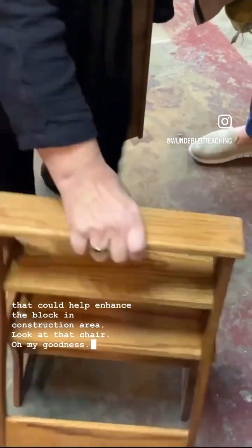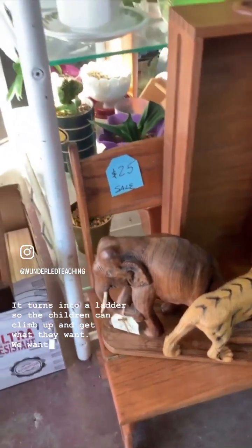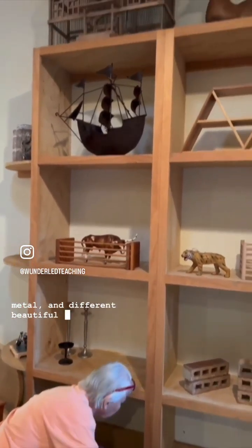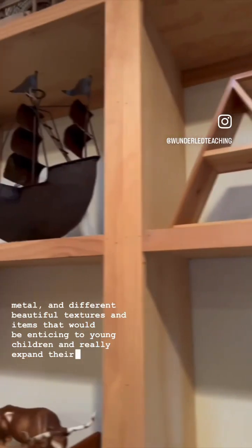Look at that chair — oh my goodness! It turns into a ladder so the children can climb up and get what they want. We wanted to make sure there was a good mixture of wood, metal, and different beautiful textures and items that would be enticing to young children and really expand their creativity.